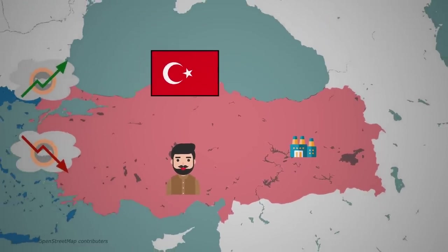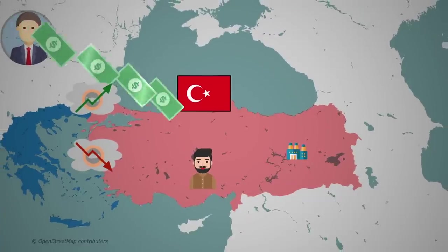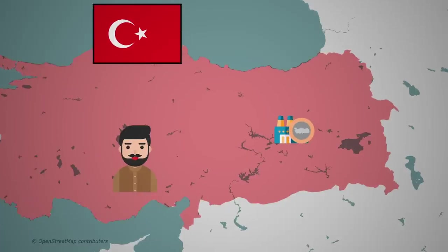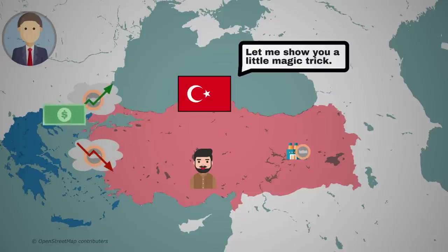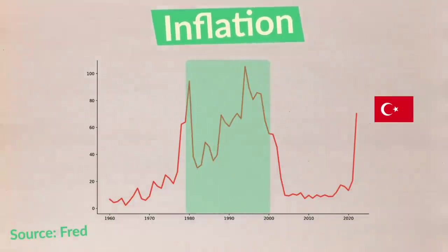A less productive economy means that the government gets less tax revenues. When he talks about increasing external transfers, he means that the government was getting more indebted to foreign investors and therefore needed to pay them more interest payments. But its tax base did not increase. So the easiest way to solve this was to print more Liras and convert that to foreign currency to pay off its debts, thus leading to very high inflation and many debt crises.